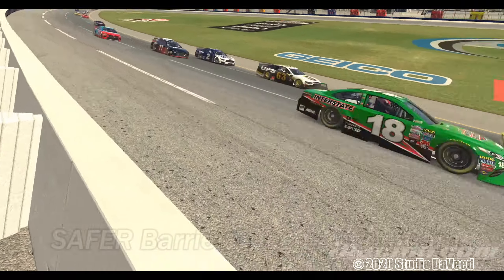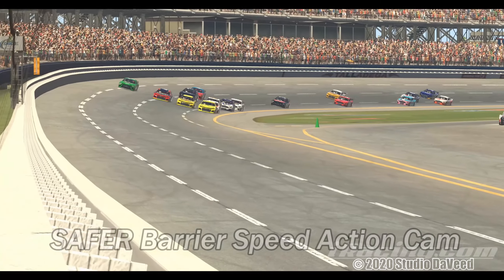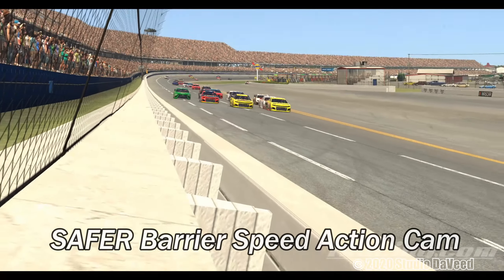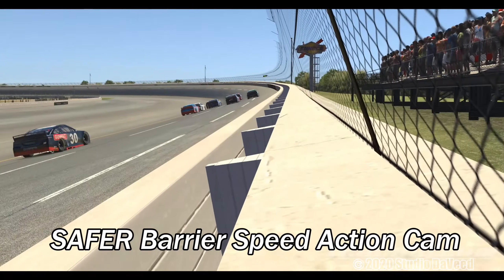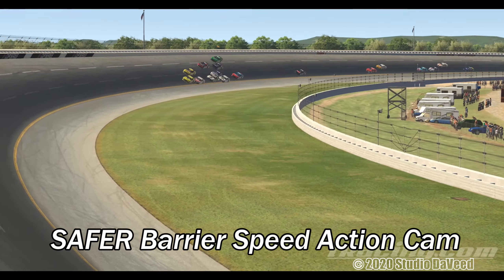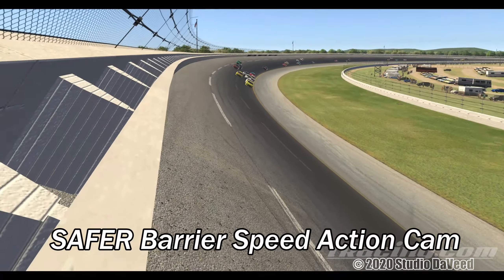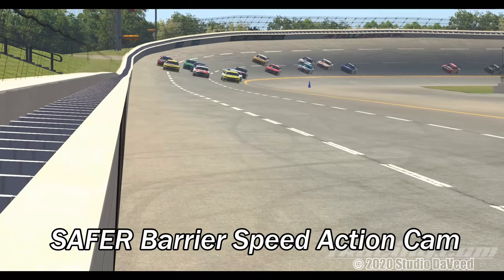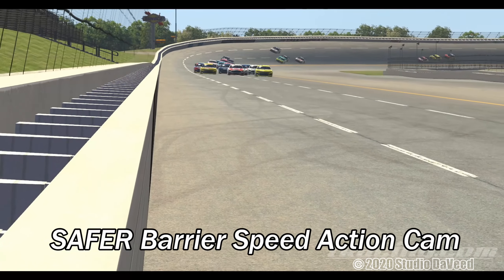And now out to a safer barrier wall camera. Same thing — speed shots. I've got this on a lot of my other tracks. But boy, these cameras are just working out spectacular here at Talladega. Again, the tracks are so big, you can have the camera set up for a longer time period.